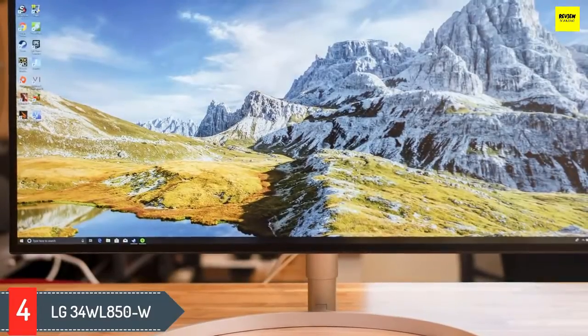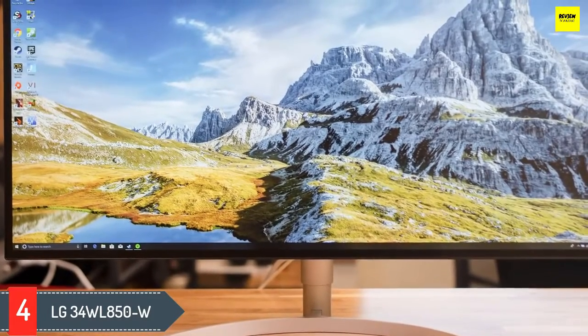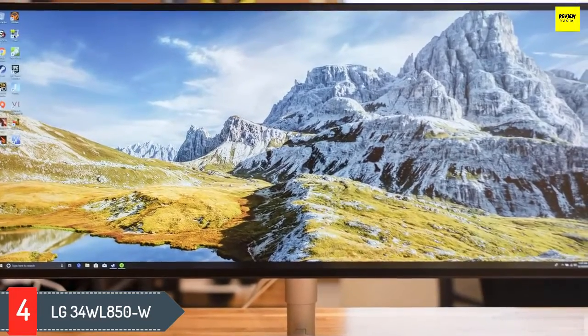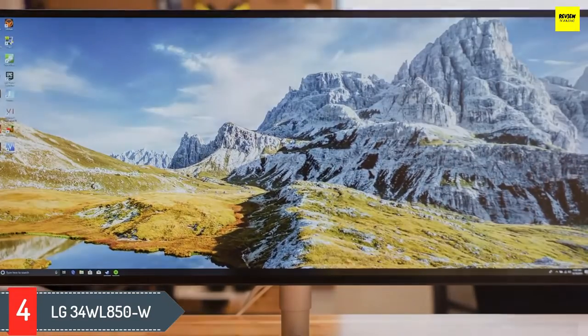If you crave color accuracy, you know sRGB is the standard color space for ideal color reproduction. Providing over 98% coverage of the sRGB spectrum, this LG monitor is a great choice for photographers, designers, event planners, or anyone else who needs their colors to be on point.